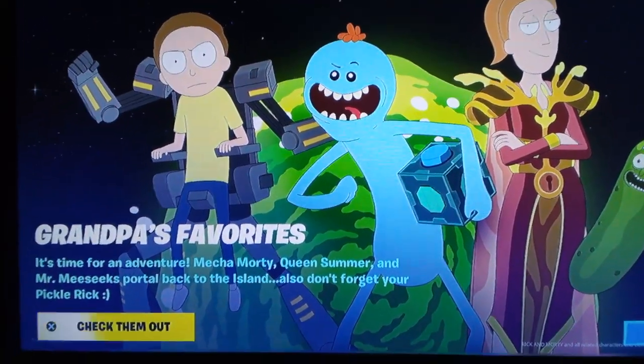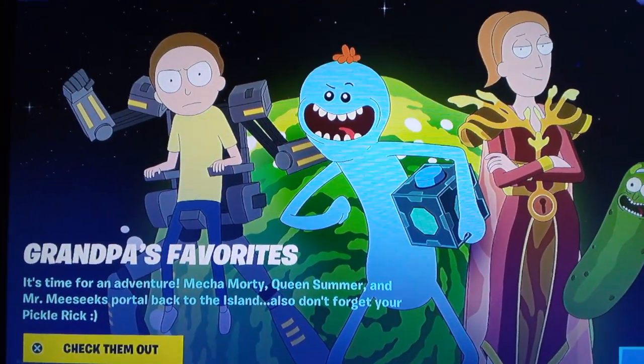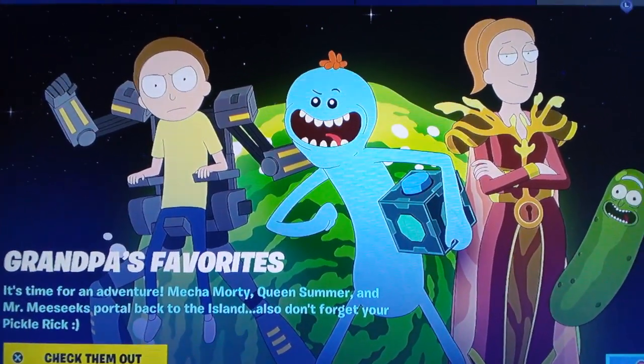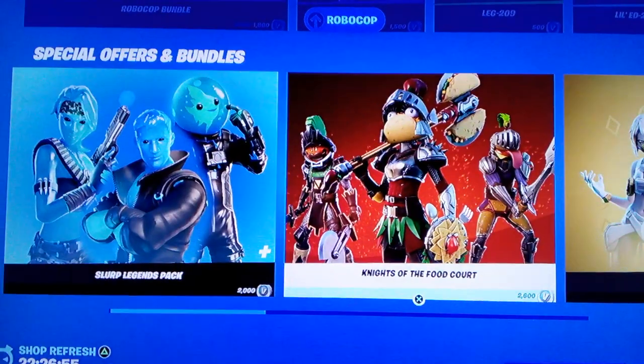Another day, another Fortnite item shop. In today's item shop, the Rick and Morty skins are back. Let's check out the item shop for November 30th, 2022.